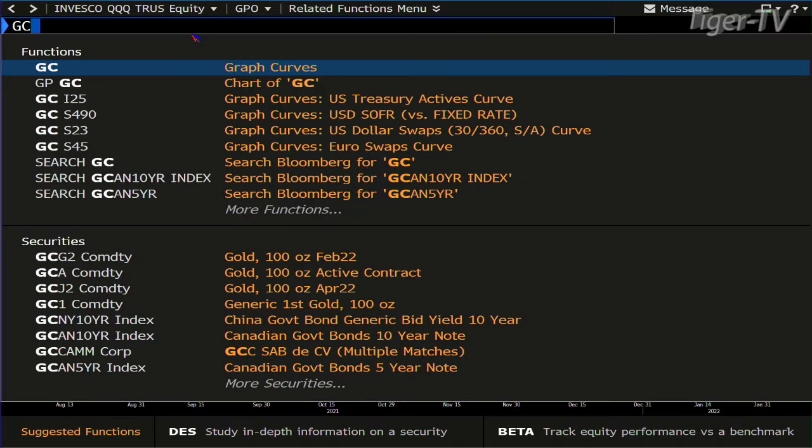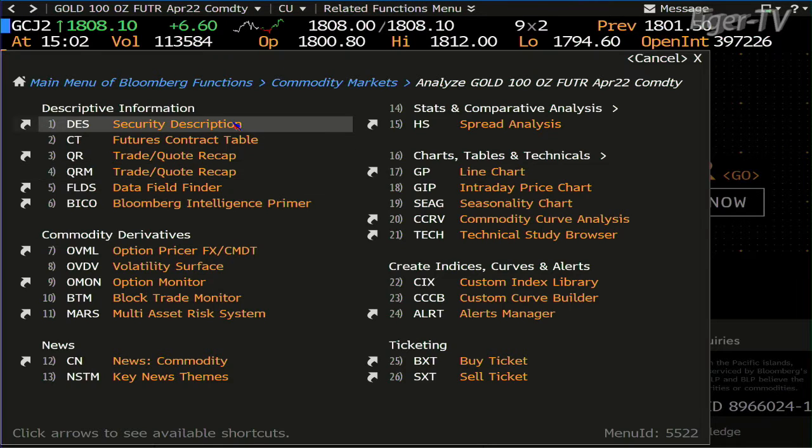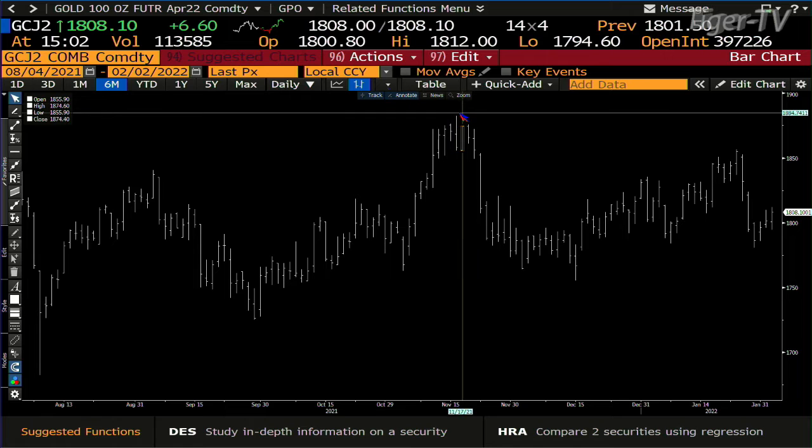We go over to the gold contract. Gold contract also wants higher price. I expect what we're going to see with this gold contract — right now you're at 1808, and this baby wants to run up to this next swing point here pretty easily, which is the 1882.